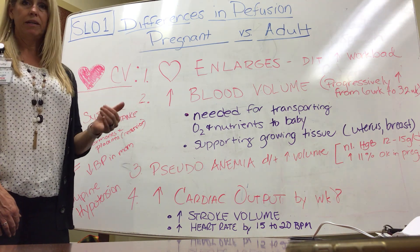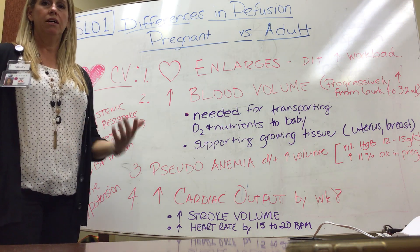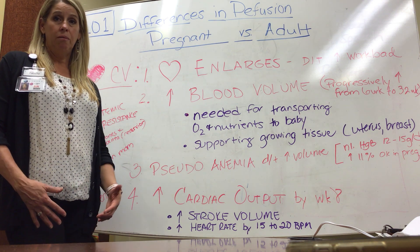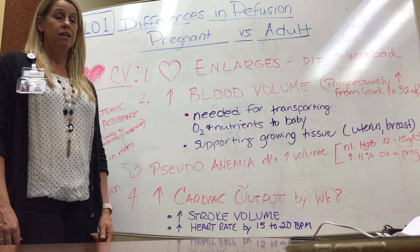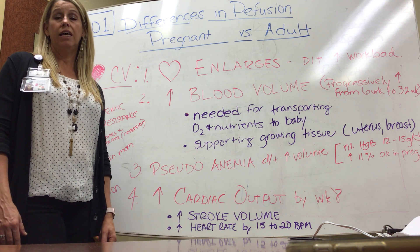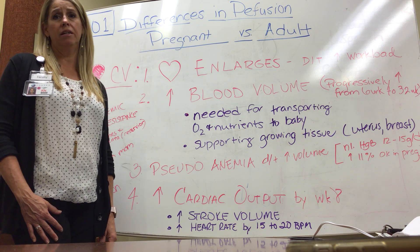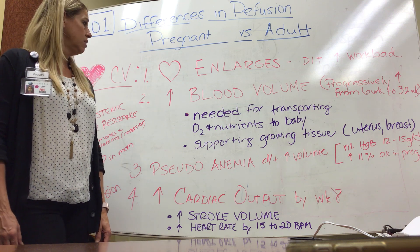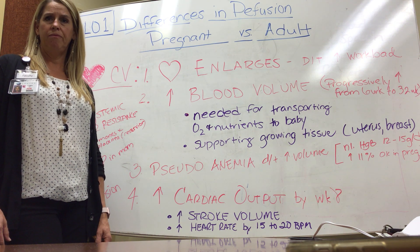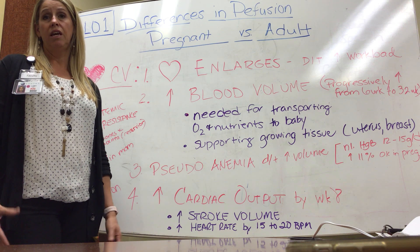So what is different for our pregnant people? First of all, the heart enlarges to accommodate because the body needs to increase blood volume to help mom and baby. It increases blood volume progressively from six weeks to 32 weeks of pregnancy. By 32 weeks, volume has increased by about 45%, which is needed to transport nutrients and oxygen to the baby and to support mom's growing tissues — the uterus and breast tissue.